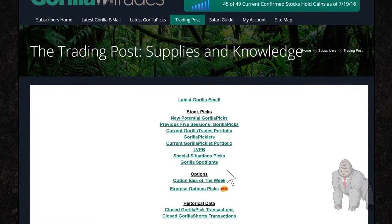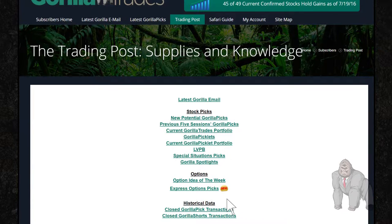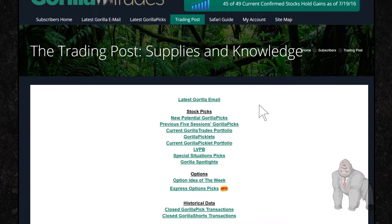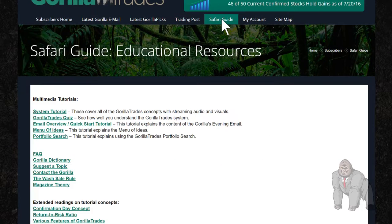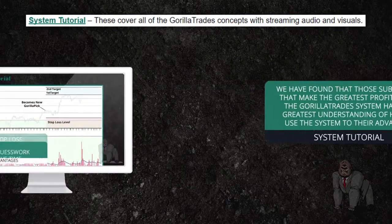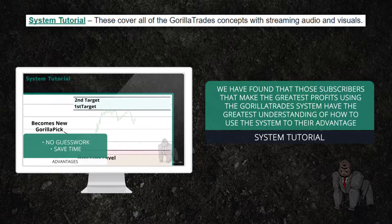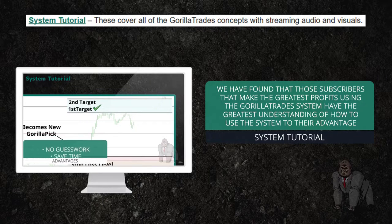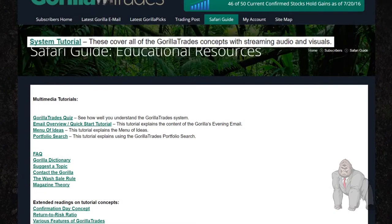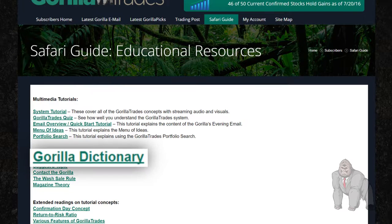For additional investment strategies such as the Guerrilla's option idea of the week and Guerrilla picklets, please head over to the trading post area of the Guerrilla Trades website to explore further. The Guerrilla cannot reiterate enough the importance of watching the system tutorial in order to better understand the Guerrilla Trades system. We have found that those subscribers that make the greatest profits using the Guerrilla Trades system have the greatest understanding of how to use the system to their advantage. You can find the system tutorial within the Safari Guide area of the site along with the Menu of Ideas tutorial, the Guerrilla Dictionary, and more.